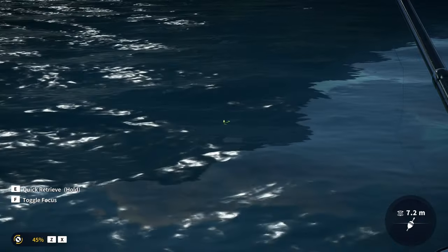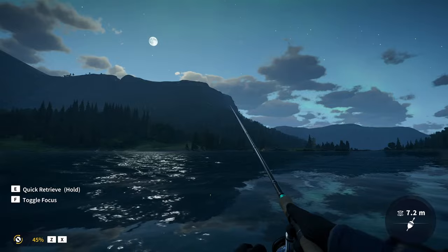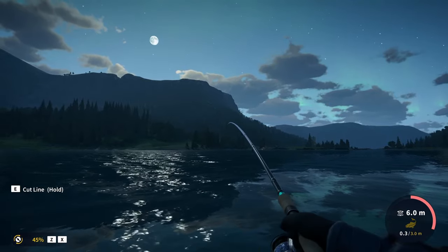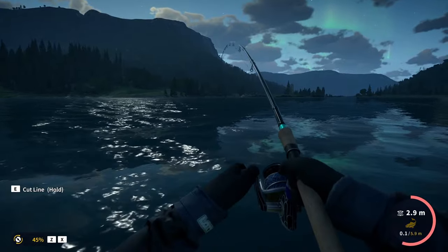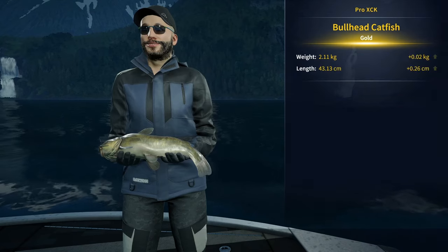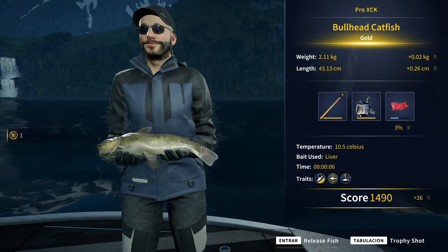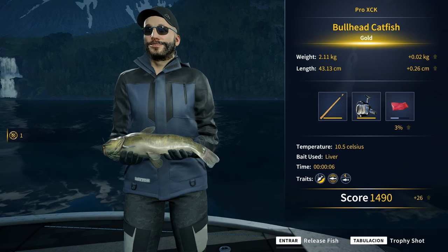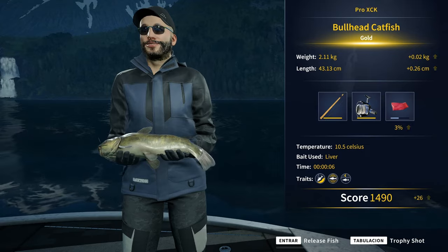That's a big bullhead! Huge catfish. The tension is nice — not sure if high enough to be diamond, but definitely gold. An 80 gold, 2.11 kilograms — our new personal best. What a monster. I think this is only my second ever gold bullhead.